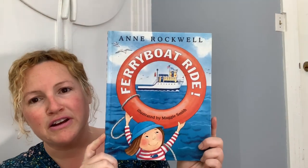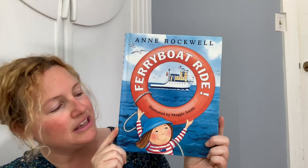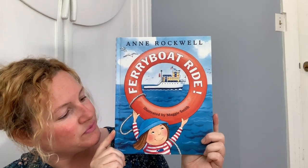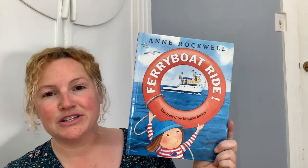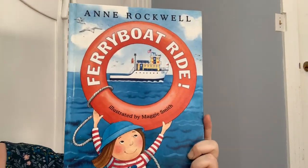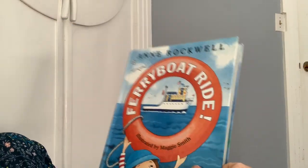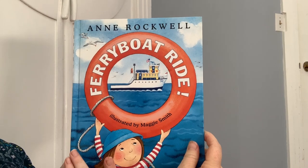This is called Ferry Boat Ride by Anne Rockwell. Why do you think it makes me think of sunshine? Probably because of the ocean. I like going to the ocean when it's warm out. So I'm going to get nice and close so you can see the pictures. Ferry Boat Ride by Anne Rockwell, illustrated by Maggie Smith.